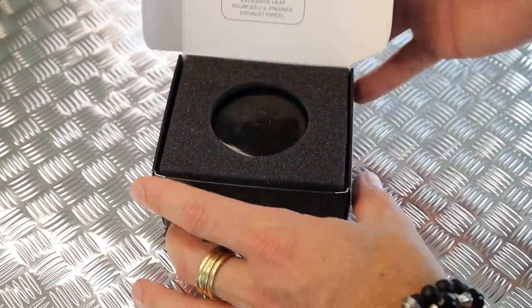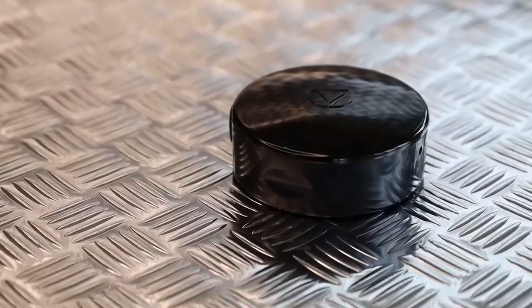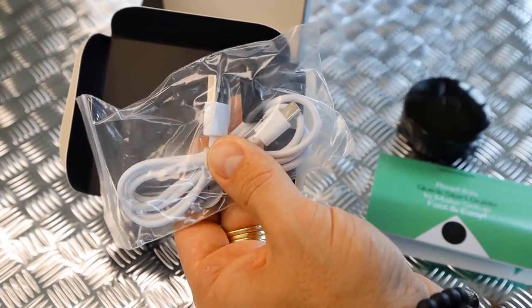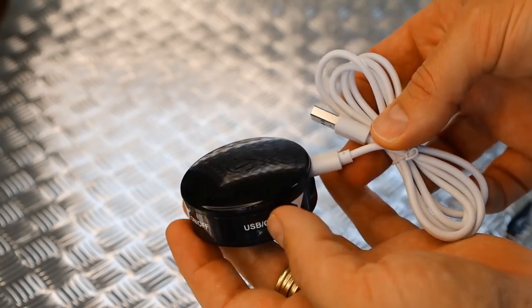The LandAirSea 54 GPS tracker is nice and small and compact. Why is that important? Because you want to hide it — you don't want it found. You'll notice it has little lights, which you can program through the app to switch off so they won't attract attention. It's waterproof, dustproof, and has an internal magnet, making it easy to place strategically in your vehicle. It's manufactured in the United States and is usable around the world — which is not the same for a lot of other GPS tracking devices.